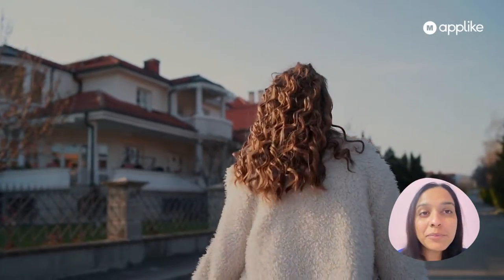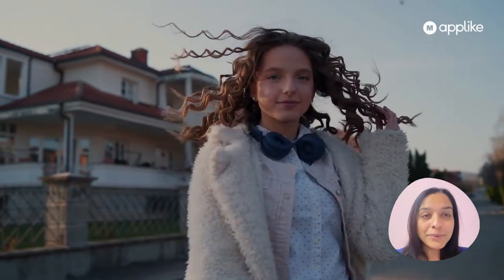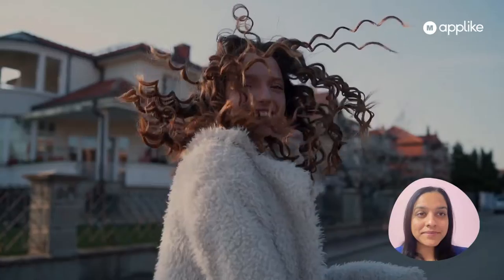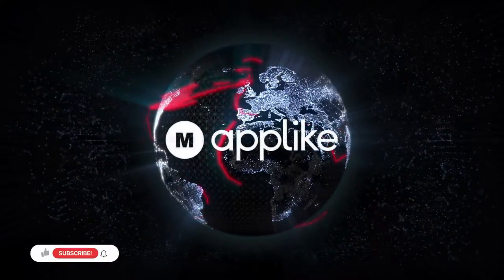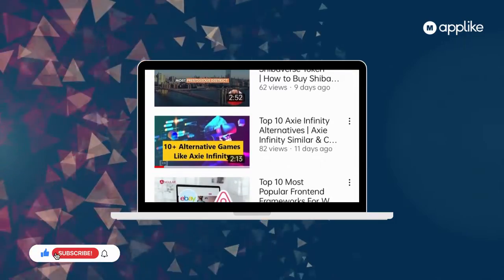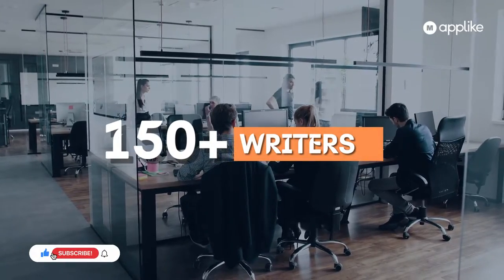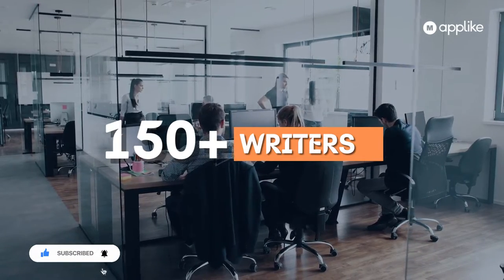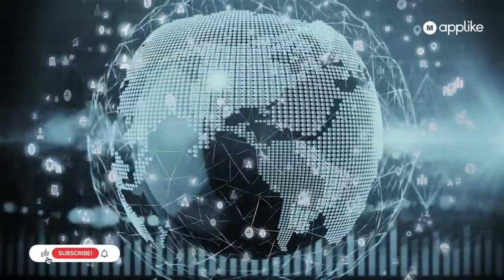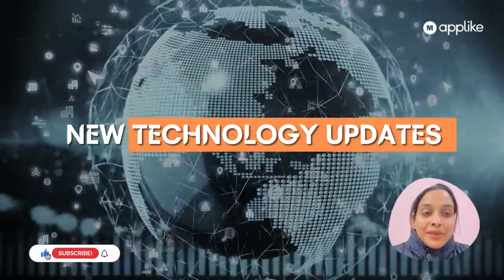Trust me, at the end you will say life is more easier now. What's up guys, welcome to our channel Make an App Like. We are a community of 150 plus writers who write on the newest trending technology updates. Our main motive is to keep ourselves and everyone else updated with the new technology updates in this busy, growing world.